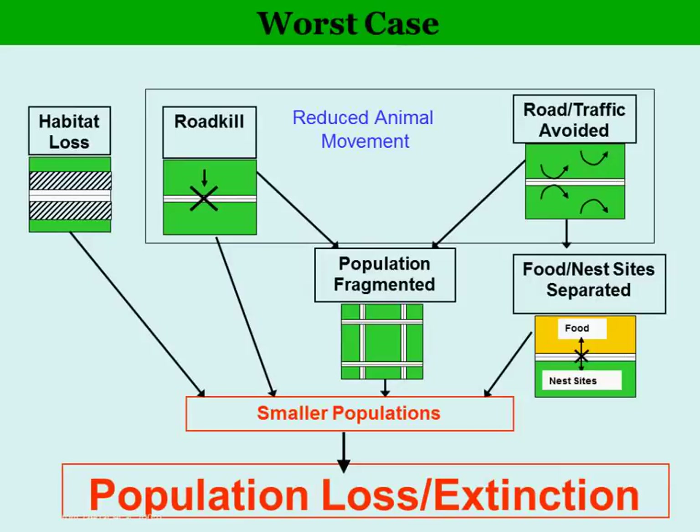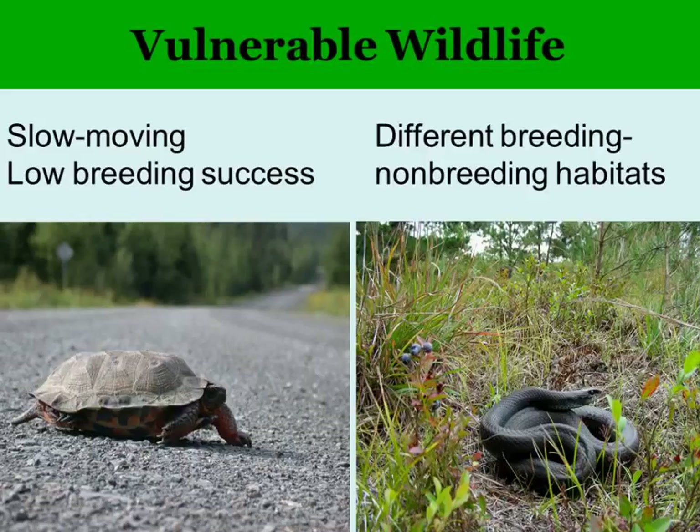The most vulnerable animals are those that are slow-moving and have very low breeding success, like the wood turtle. It's a long time before they're old enough to breed — about 10 years old or so — and most of the young don't survive. When one is taken out of the population through roadkill, it can do a real number on that population fairly quickly.